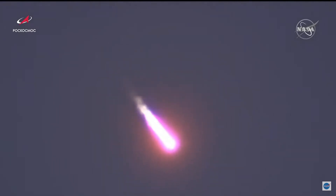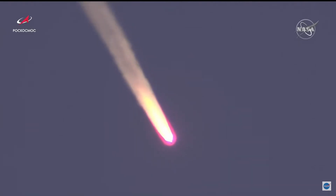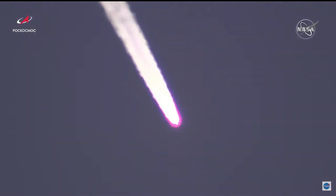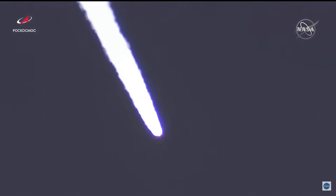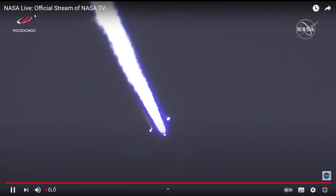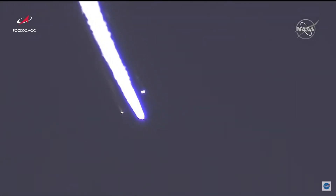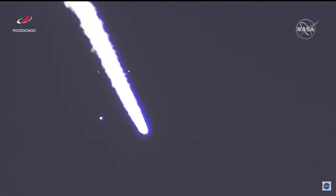Now about one minute and 30 seconds into today's flight. We have that beautiful Korolev Cross — that's the best Korolev Cross I've seen in ages. Roll, pitch and yaw are nominal, and as you can see on the screen, a great shot of first stage separation. The strap-on solid rocket boosters are falling away, and Progress 78 continues its journey.